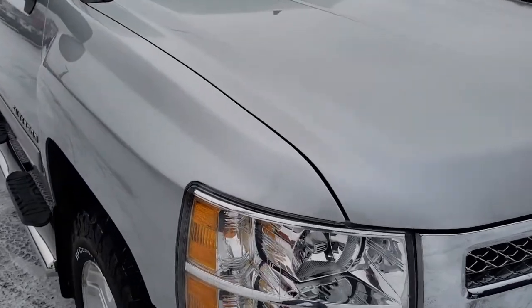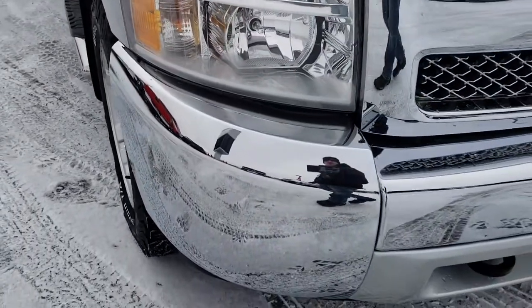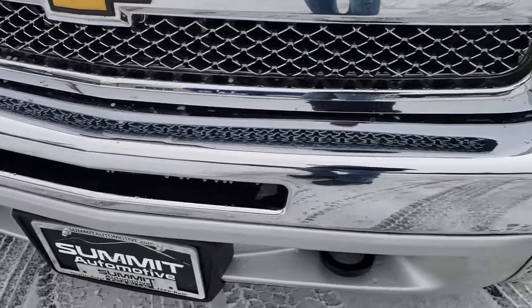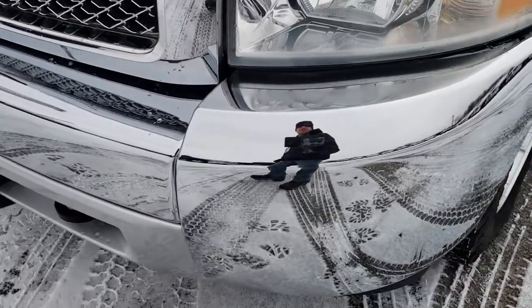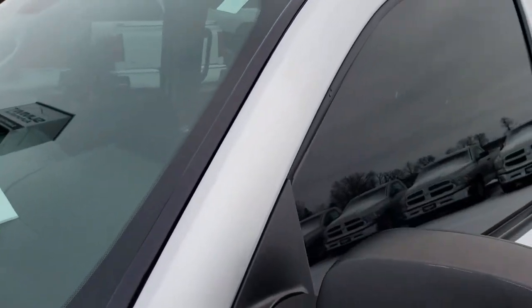Today we are checking out this super clean 2013 Chevy Silverado Crew Cab Short Box. This truck has the 5.3 liter V8 motor. From this HD video, you will be able to tell that this truck is extremely clean all the way around, inside and out.